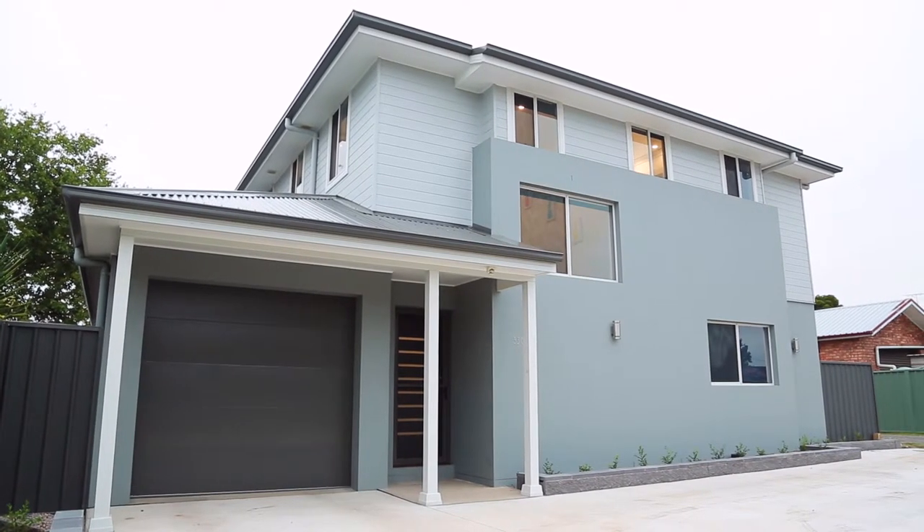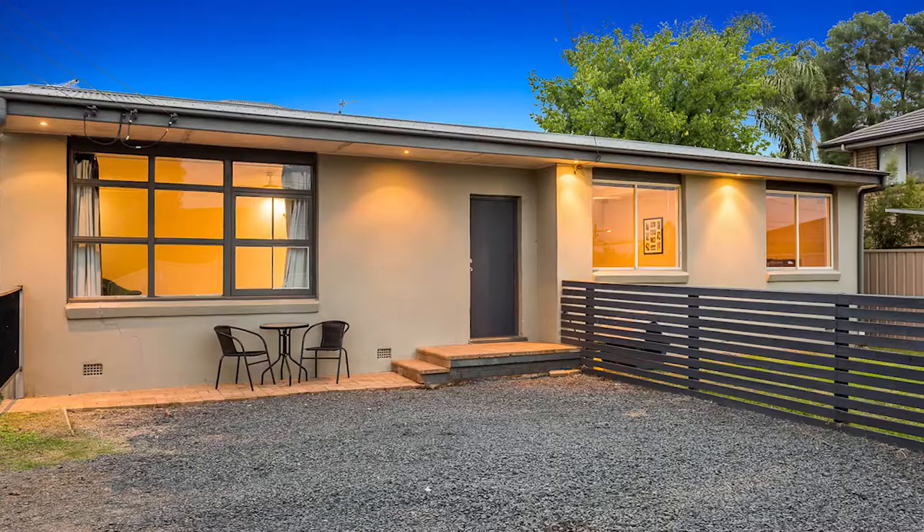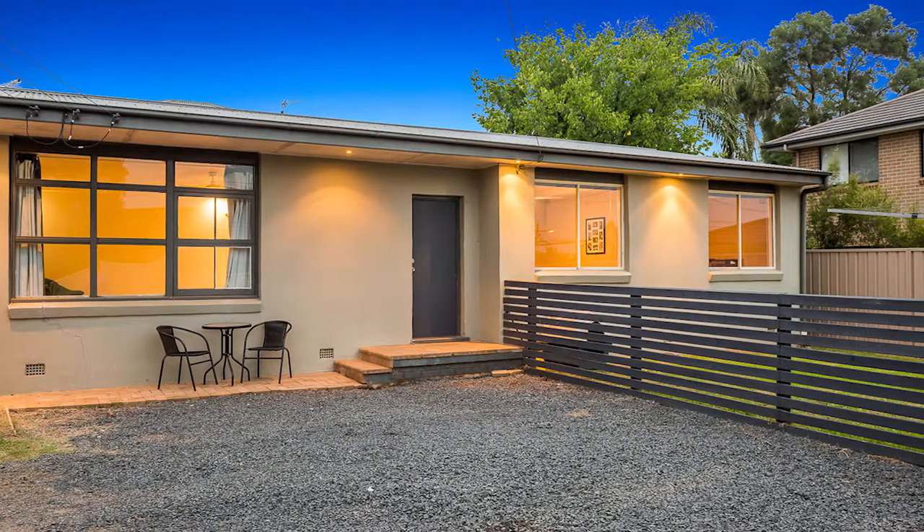This incredible property boasts two completely separate houses with their own private backyards, located in one of the most convenient locations in South Windsor.